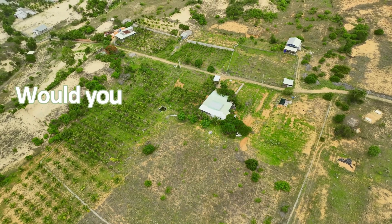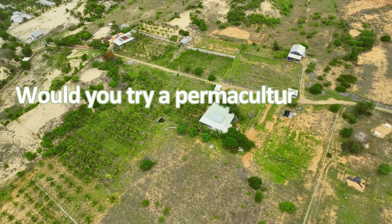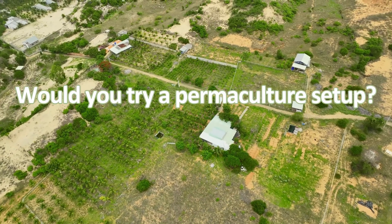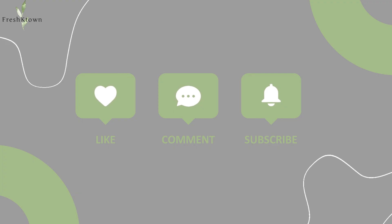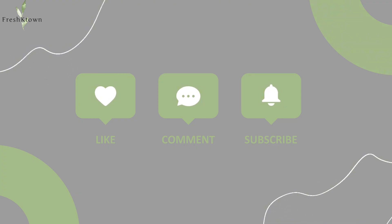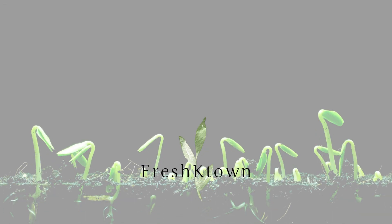That's it for today's video. Would you try a permaculture setup in your garden? Let me know down below. If you learned something new, leave a like, subscribe, and let me know in the comments if there's anything I missed. Until next time, keep on growing. Peace.